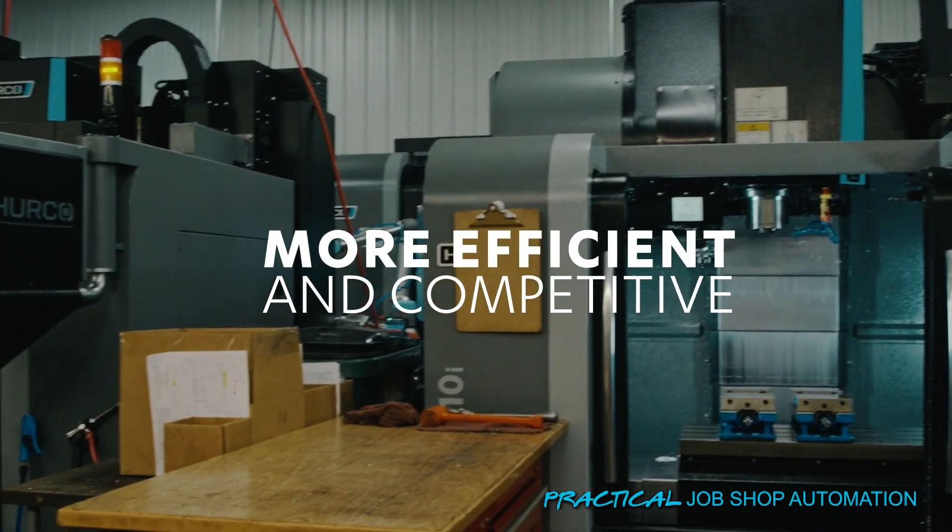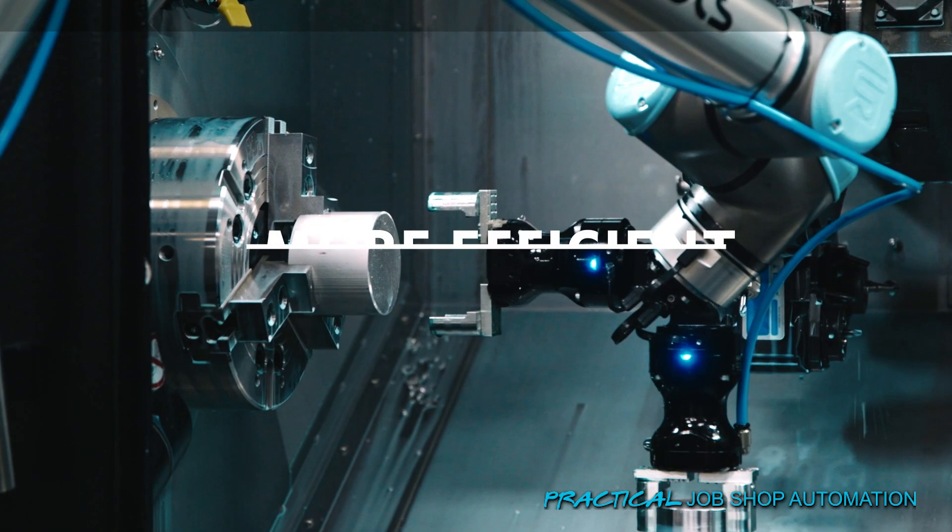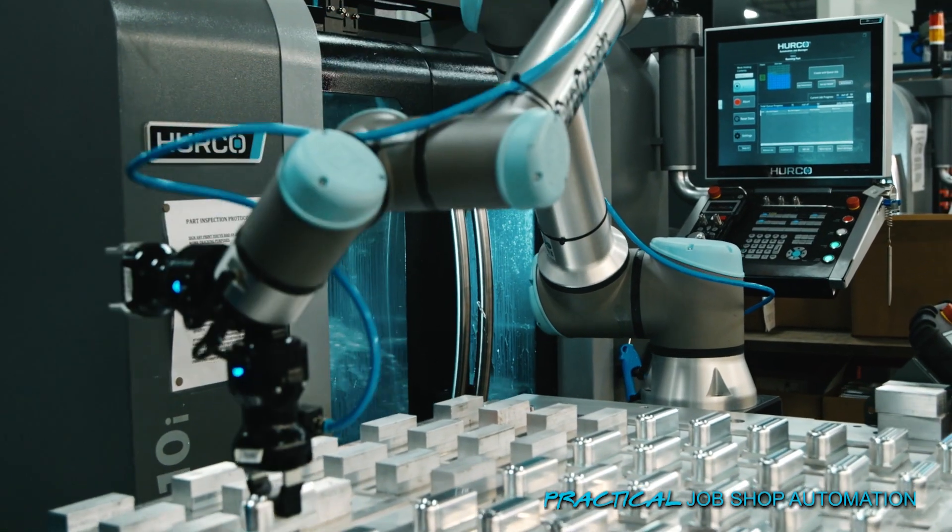I remember one conversation I had with one of the companies. I said we're going to add some new equipment — it's a little bit faster, shorter cycle times — but also they had some automation. I kind of got a 'yeah, yeah, well we've been down that road before,' and then they actually said, 'we got three of them things sitting over here in the corner.'